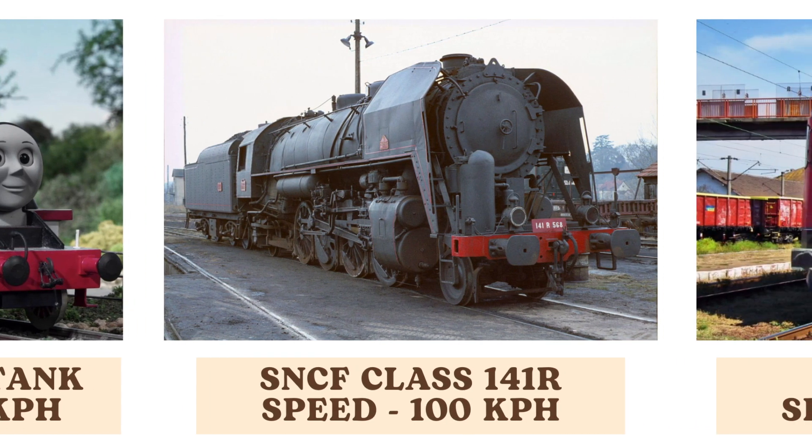The SNCF Class 141R, a French steam locomotive, operates at a speed of 100 kilometers per hour. This class of locomotive was widely used in France for passenger and freight services throughout the mid-20th century.